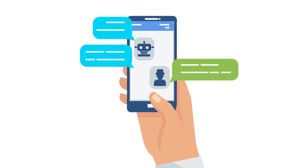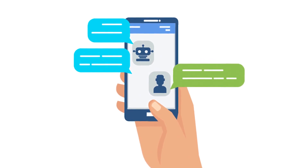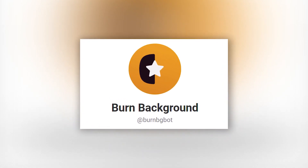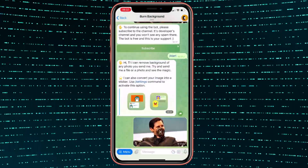The first bot surprised me with its quality and I'm sure many people will find it super useful too. It's called Burn Background. The bot can remove the background of pretty much any picture — just send the file to the bot and in a couple of seconds you'll get exactly what you need.